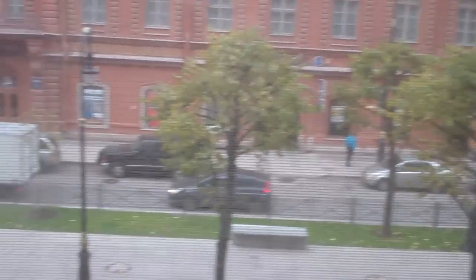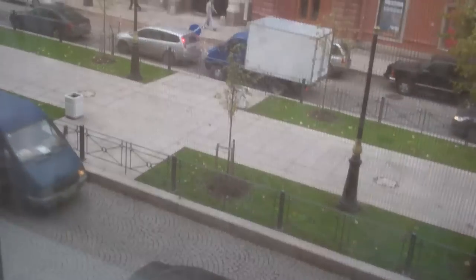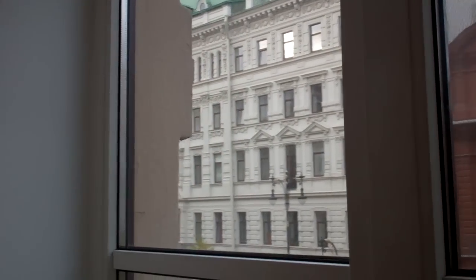Next, we have a lovely view — and I do mean this seriously — of the street outside, and the sounds of street construction. But luckily we have earplugs and a noise machine, and it's a pretty nice view.